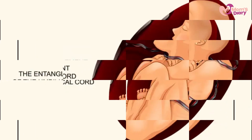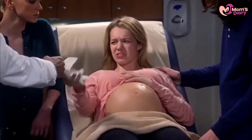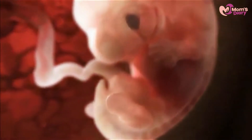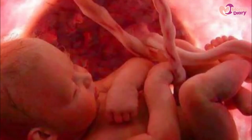Two: the baby is wrapped by the umbilical cord. Whether a pregnant mother can give birth normally or needs a c-section can be seen from how the umbilical cord wraps around the baby.